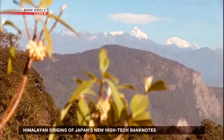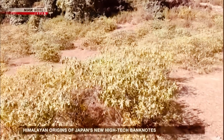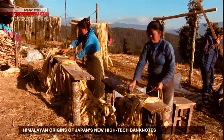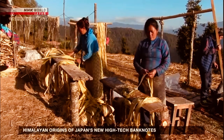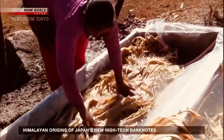Much of it is grown in the foothills of the Himalayas, a seven-hour drive from the capital, Kathmandu. Farmers spend months each winter processing the bark by steaming, peeling, and washing it.